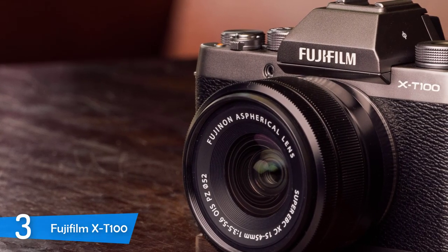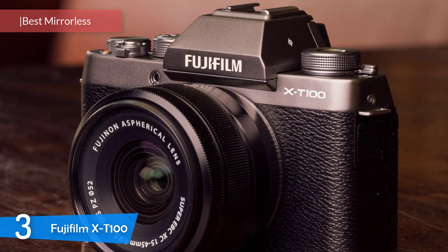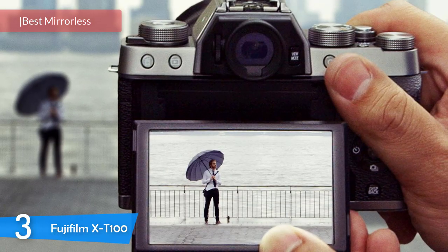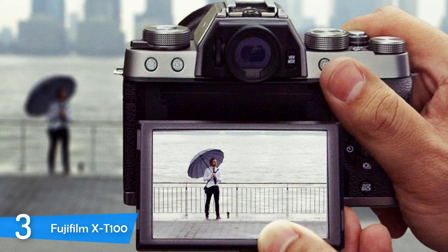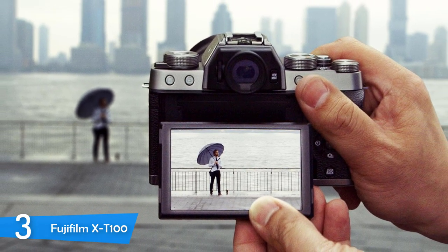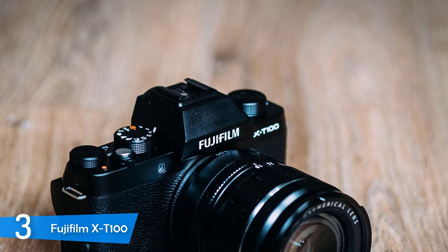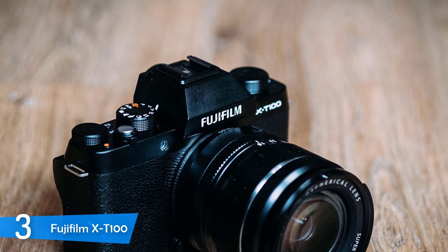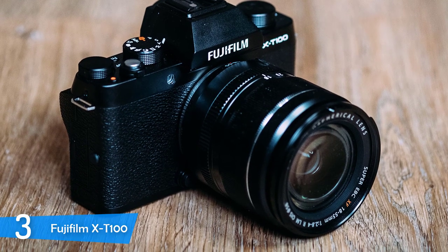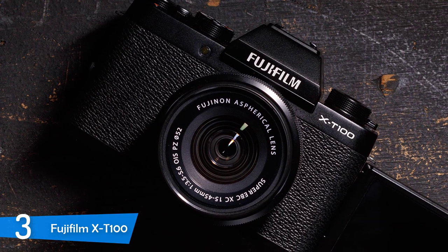At number three, it's the Fujifilm X-T100. We have an excellent mirrorless model with the Fujifilm X-T100. This camera is a premium model, but it has tons of features that beginners will find friendly and it's very user-friendly overall despite having tons of dials. It rocks a superb build quality, comes in different finishes, and is one of the best entry-level mirrorless models. If you're interested in style and aesthetics, the Fujifilm X-T100 will deliver everything you desire, as you won't find a better aesthetically designed compact camera in the market.